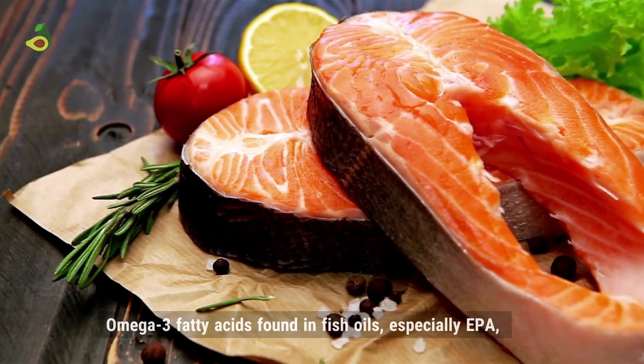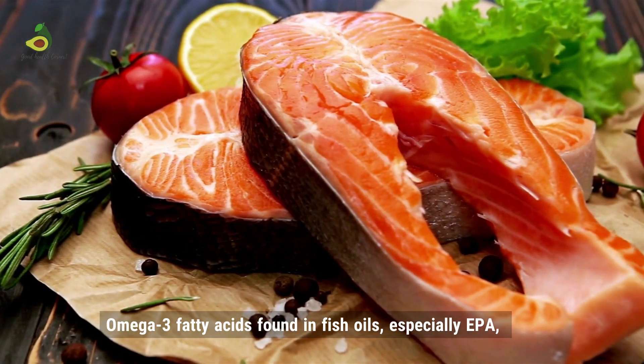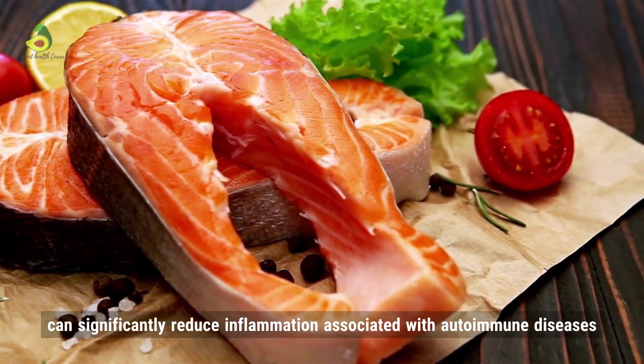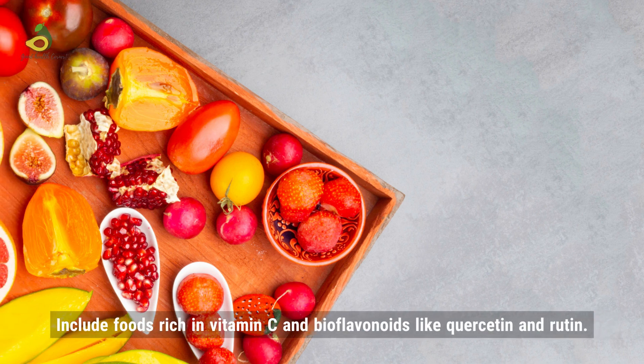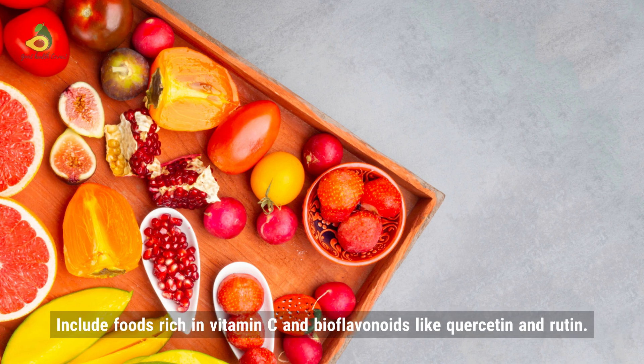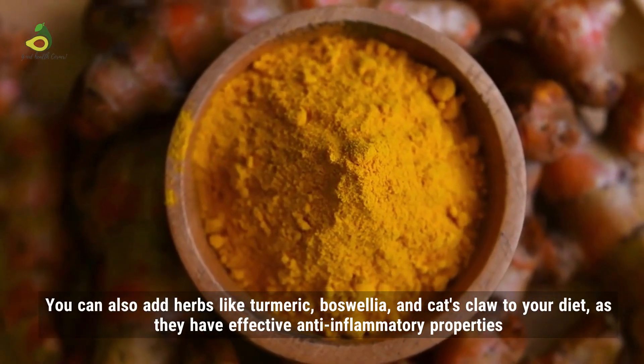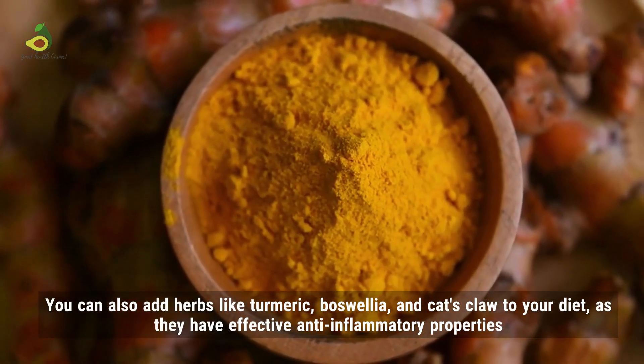Step 7: Dampen inflammation. Omega-3 fatty acids found in fish oil, especially EPA, can significantly reduce inflammation associated with autoimmune diseases. Include fruits which are rich in vitamin C and bioflavonoids like quercetin and rutin. You can also add herbs like turmeric, boswellia, and cat's claw to your diet, as they have effective anti-inflammatory properties.